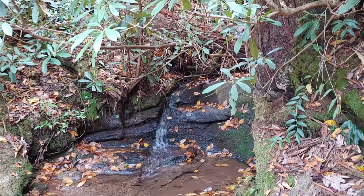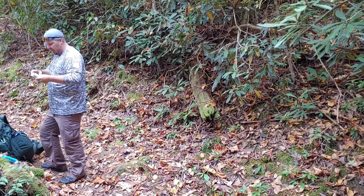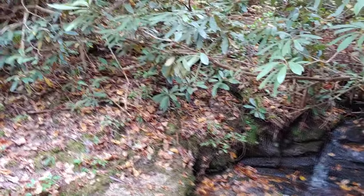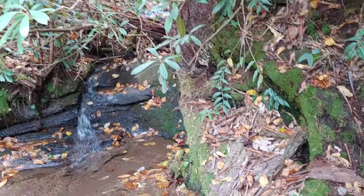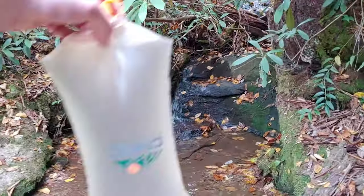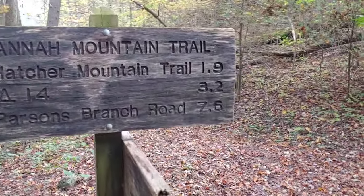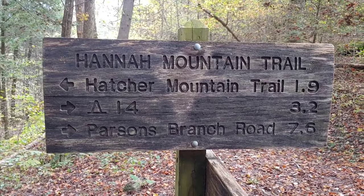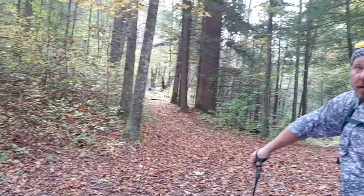Stopped for some water here at Scott Gap Branch. Things online said that the water source at Flint Gap, campsite 14, can be unreliable at times. So unfortunately we've got to load up a whole bunch of water and pack it all up to camp. We're about six miles in right now, so not too much further to go. At the intersection here we have 3.2 miles to campsite 14, and we'll be at home for the night.